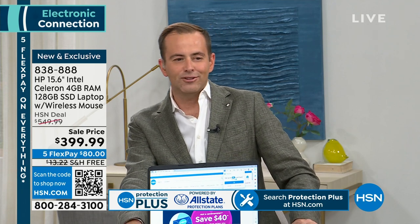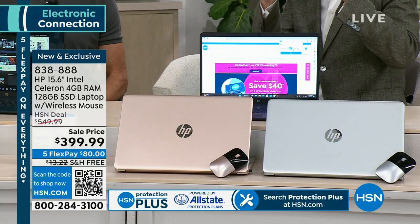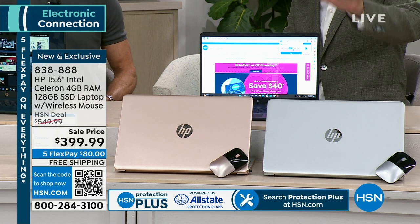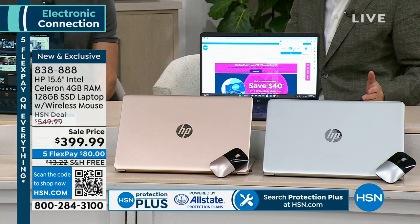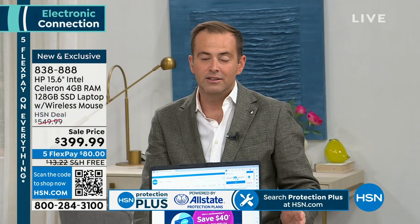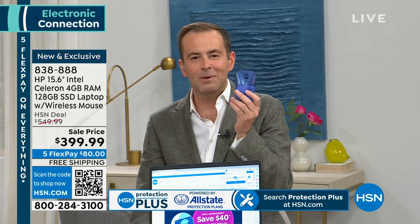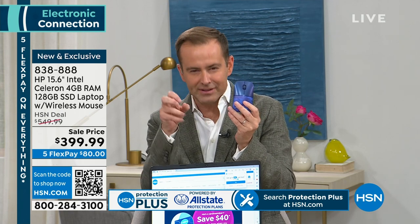Tonight for our final show of the weekend in electronics, we wanted to bring the ultimate sweet spot laptop. Let's talk HP — the best-selling size at 15.6 inches, the best-selling processor with Intel inside, Windows 11 in S mode to help protect your computer so you're less vulnerable to viruses. We'll also include a Bluetooth wireless mouse, normally a $20–$25 value. It's nice to have a tangible mouse when you really want to get a project done.